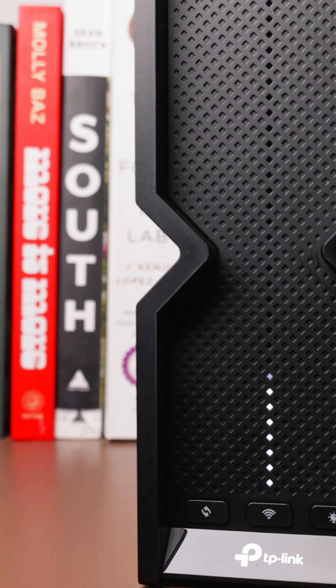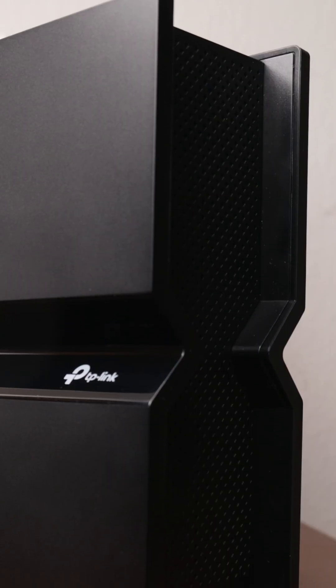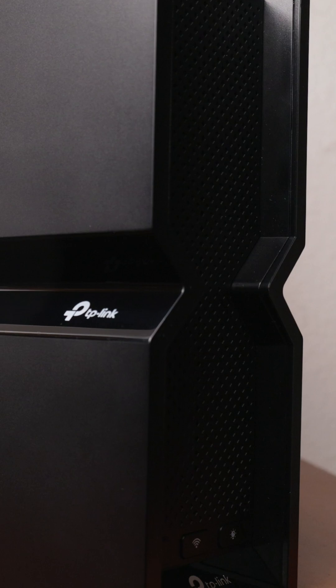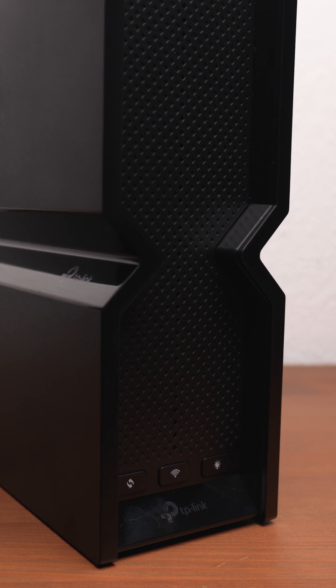The TP-Link Archer BE-550 is one of the first Wi-Fi 7 routers to hit the market, bringing blazing speeds, wider coverage, and advanced features in homes. If you're tired of network congestion and ready for future-proofing your internet setup, the Archer BE-550 might just be what you're looking for. But is it the best Wi-Fi 7 router for everyday users?